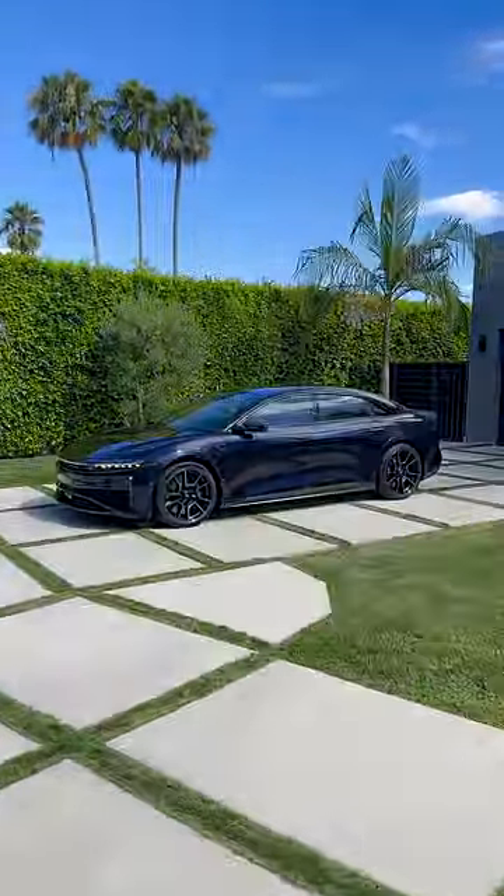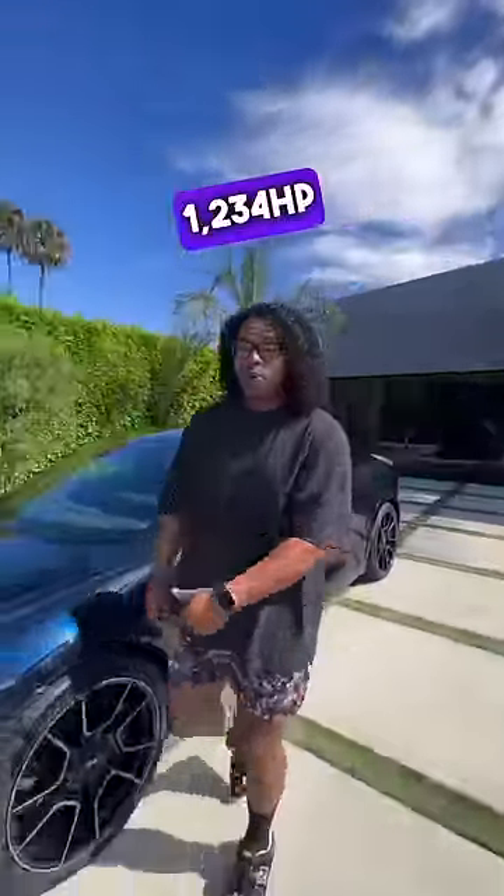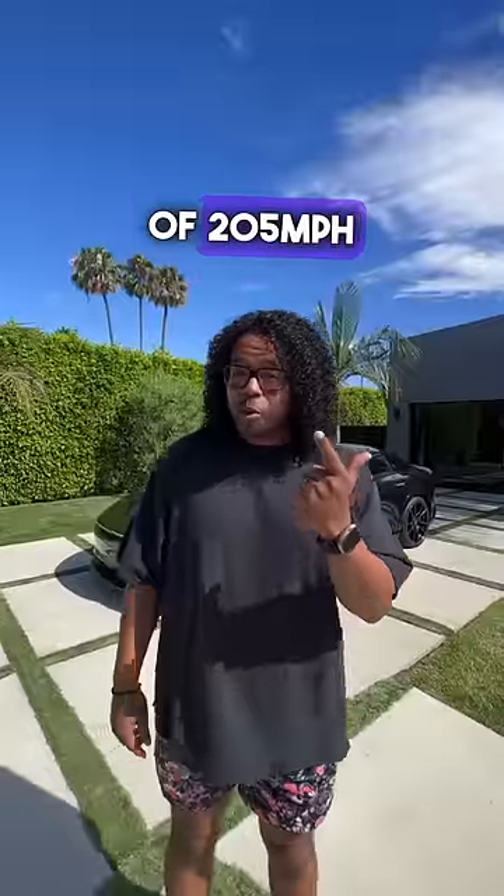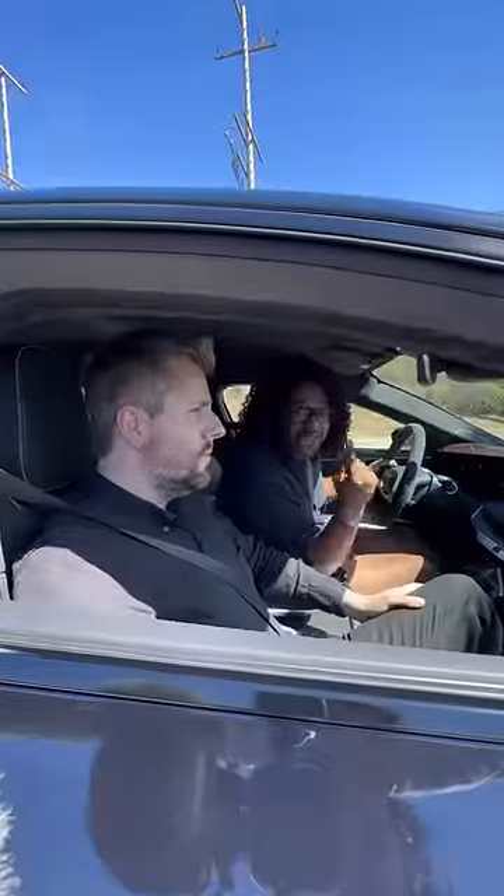Right behind me is a Lucid Air Sapphire, and this is one of the craziest sedans you can buy. All electric, three motors, four driven wheels, 1234 horsepower, over 1400 pound-feet of torque, and a top speed of 205 miles an hour — so it's fast fast.